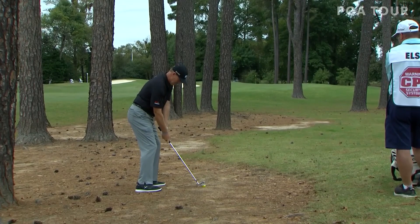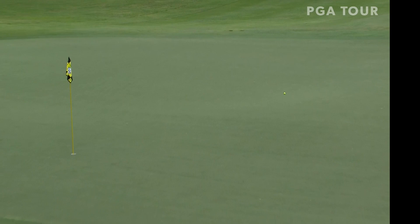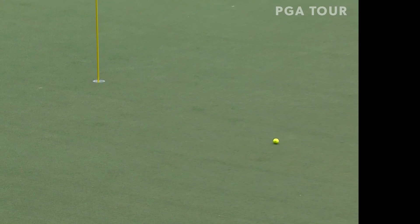He's hit himself a little dink draw, kept it low — and see the ball curve. He's hit it softly, and well done! He's going to use that slope. What a play. Outstanding work by Hall of Famer Ernie Els.